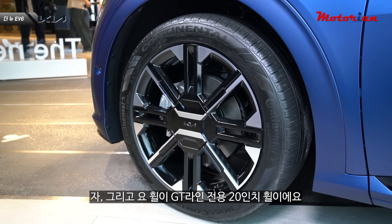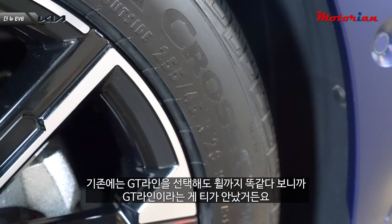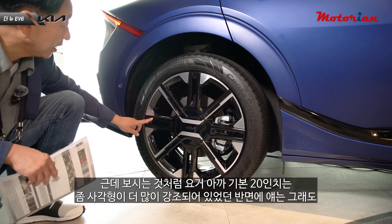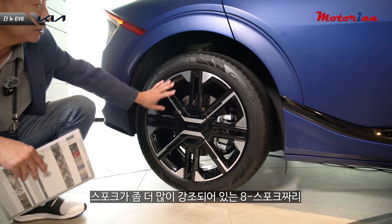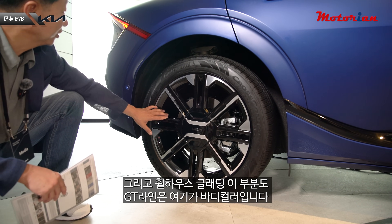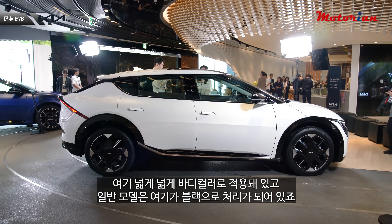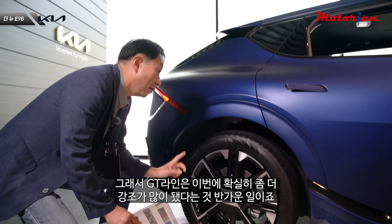GT 라인 전용 20인치 휠도 적용됩니다. 기존에는 GT 라인을 선택해도 휠이 똑같아서 티가 안 났는데, 이번에는 일반 20인치가 사각형이 강조된 반면 GT 라인은 스포크가 더 강조된 8스포크 전용 휠이 적용됩니다. 그리고 GT 라인은 휠하우스 클래딩이 바디 컬러로, 일반 모델은 블랙 처리돼 있어 확실히 차별화가 됐습니다.